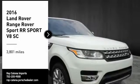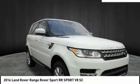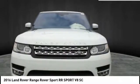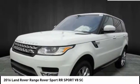Stop by and take a look at the 2016 Range Rover Sport — powered by intelligence, brilliance by design. Range Rover Sport is in a class of one.